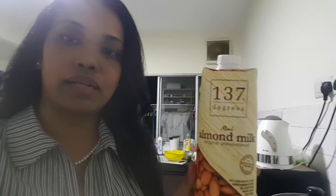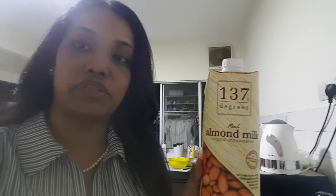And I've got almond milk. I think it's a Japanese brand called 137. It's an unsweetened almond milk, so it has no sugar in it.